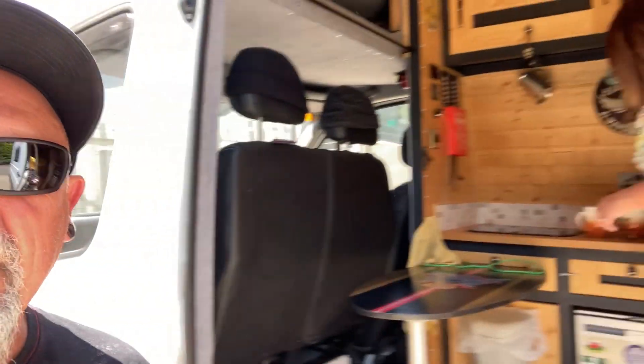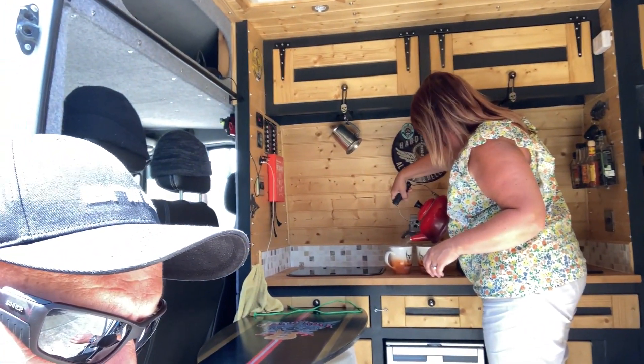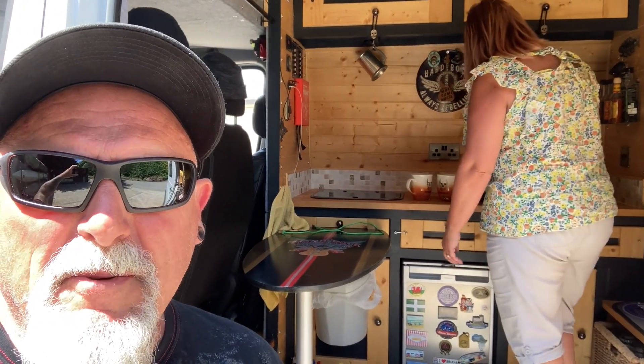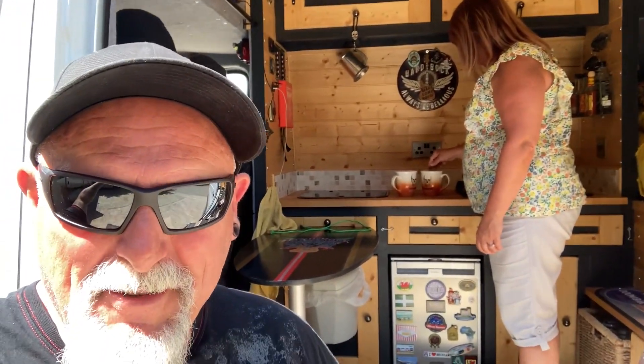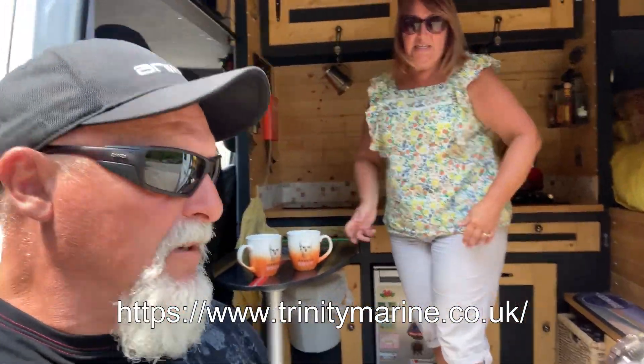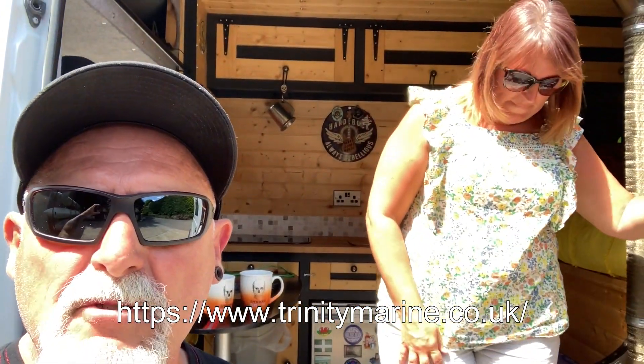We're just having a coffee. We thought we'd pop in for half an hour but it's like kids in a sweet shop. Franny's making coffee before we head off back to Gloucester — should be back there for about four. Trinity Marine is down just outside of Exeter. Have a look at their website for guidance on how to get here because the country lanes have a few passing places, steep hills — that sort of stuff — but there are some easy routes in. We just didn't take those.